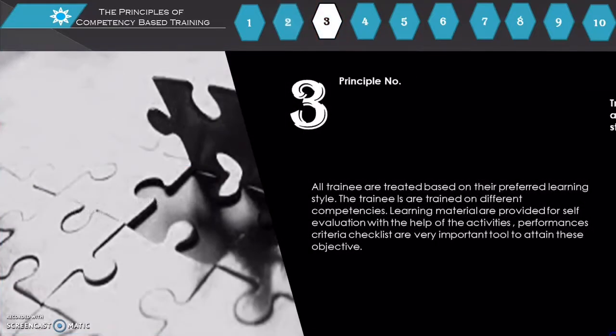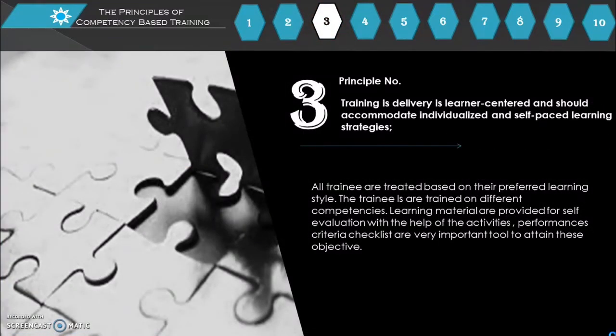Principle number 3: Training delivery is learner-centered and should accommodate individualized and self-paced learning strategies. All trainees are treated based on their preferred learning style and trained on different competencies. Learning materials are provided for self-evaluation with the help of activities, and performance criteria checklists are a very important tool to attain these objectives.